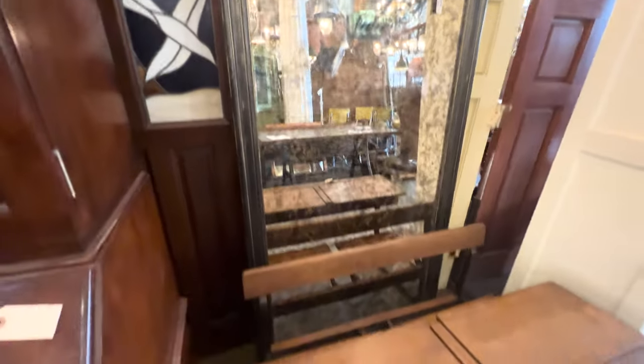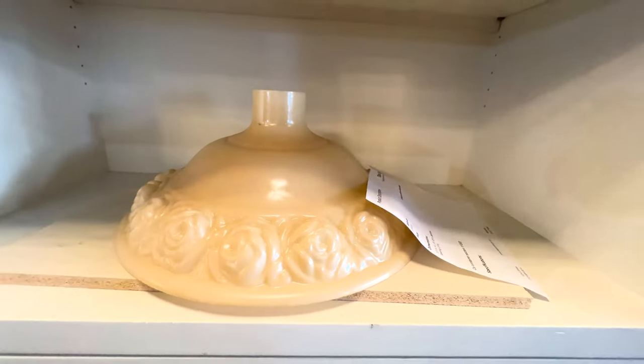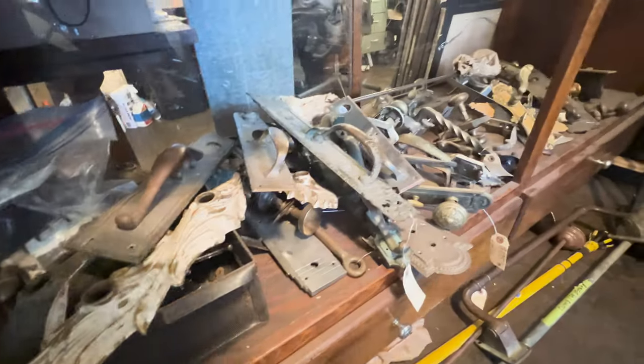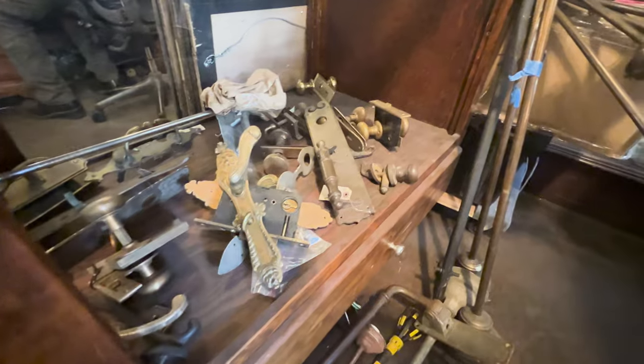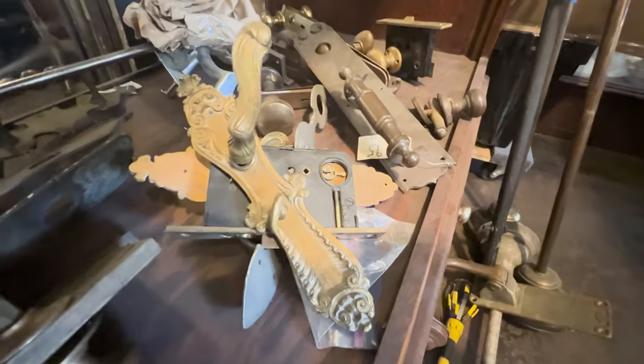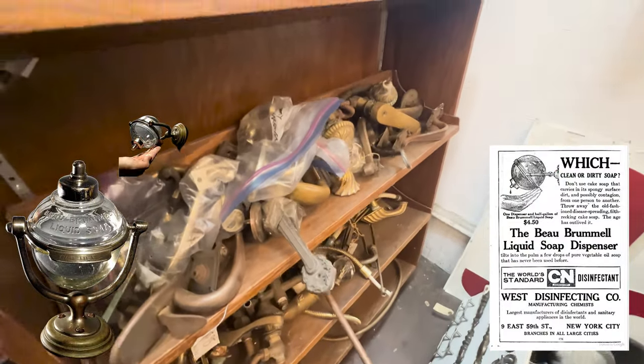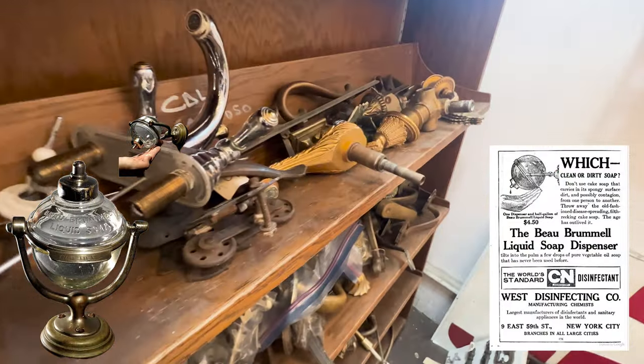I love hardware and I think paying attention to the details when decorating really pulls the look together and gives that decade you're trying to accomplish. One thing in particular I'm dying to find is an early 1900s soap dispenser like this. They manufacture new ones in the style, but I really want to find an antique one.